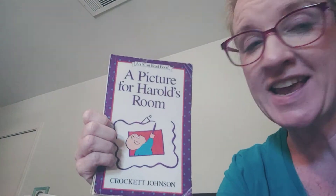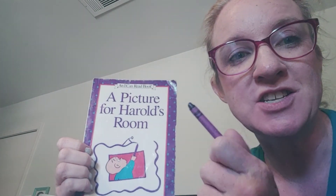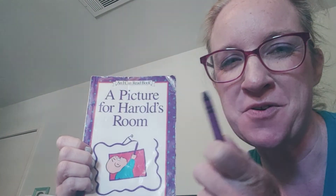Hello friends! Like I said earlier when we were doing the boxes, I'm going to read to you a book about a little boy and a purple crayon.